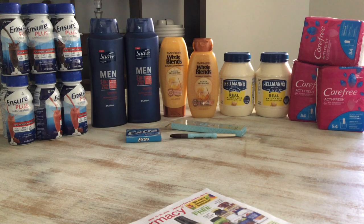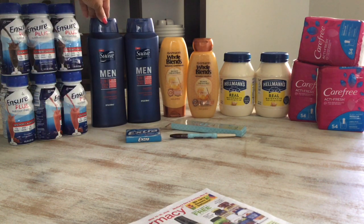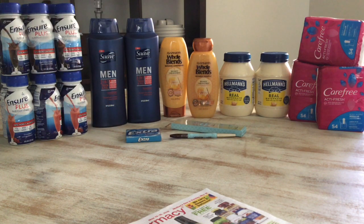Now for the Suave deal — select Suave is two for six dollars and you get $2 in Extra Care Bucks. I picked up this men's Suave two-in-one Thick and Full, the 28 oz. I used a $2 off two Suave products coupon from this week's RetailMeNot. I paid $4 and got back $2 in Extra Care Bucks, making this $2.